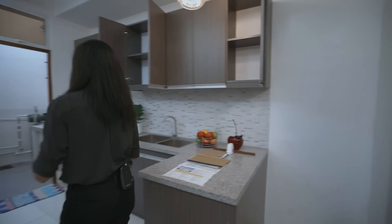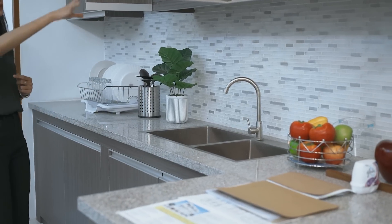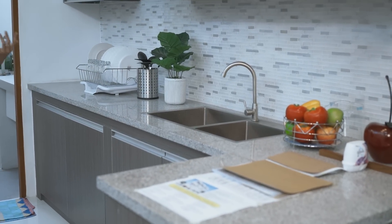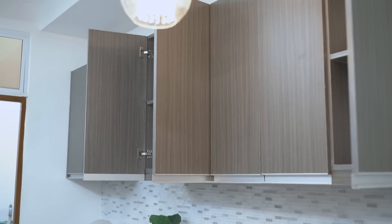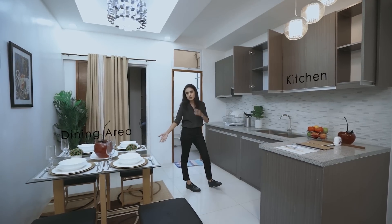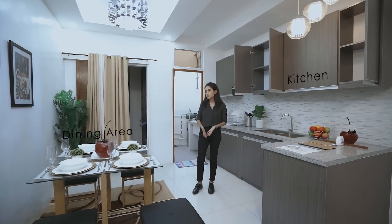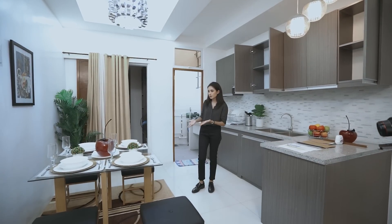Now let's get on with the kitchen and dining area. You have an L-shaped counter over here with lots of modular cabinetry, all in a gray monochromatic tone, even your chandelier. Of course, the furnishings are not included — this is a model unit — but you can take inspiration from this if you'd like.